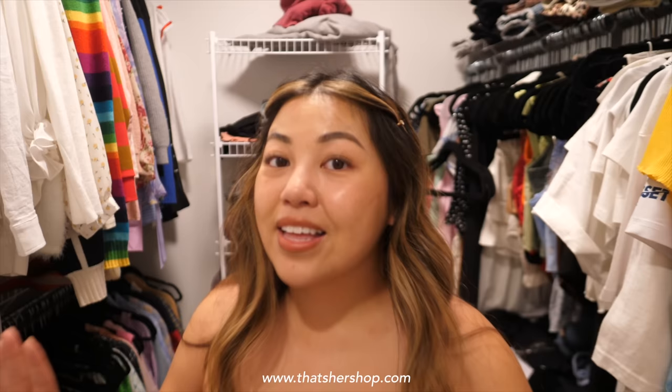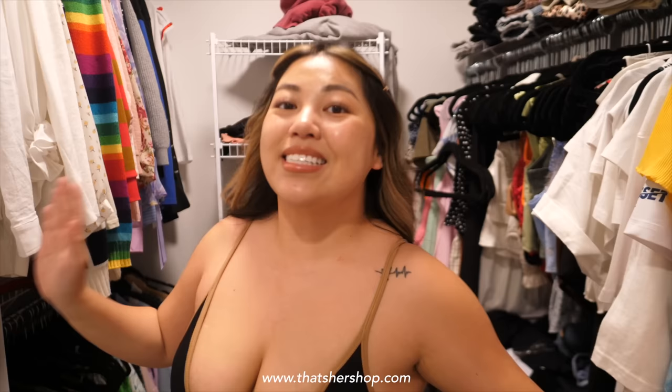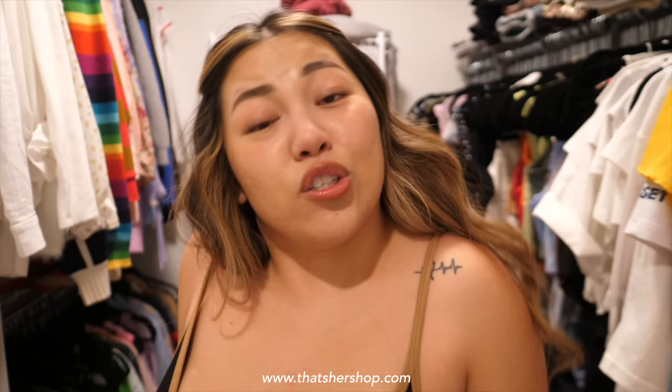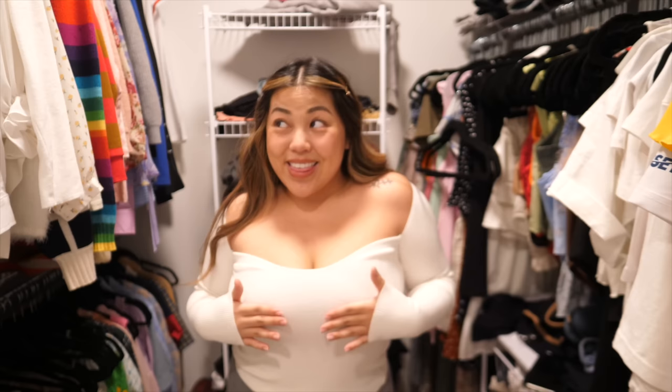Before we begin — in the last closet clean-out video you guys were asking where these different colored tanks are from. That's Her Shop actually carries this now. If you want to be that girl this summer, definitely grab our Ari push-cush tanks. They are a little bit revealing — they're meant to be. It gives you such a confidence boost in your silhouette, especially how it tightens around your waist. You only have a few left, so grab it. Mainly for the girlies with boobies.